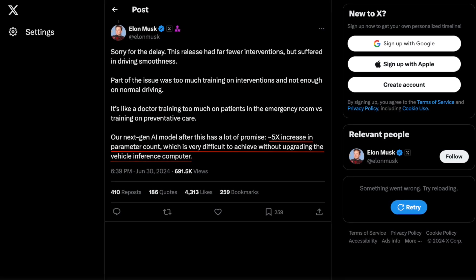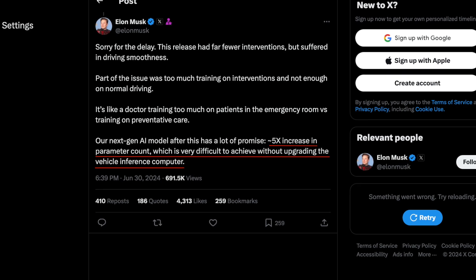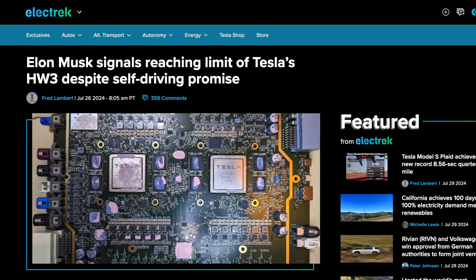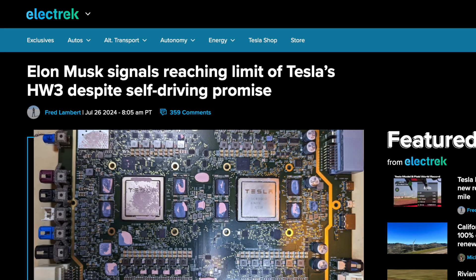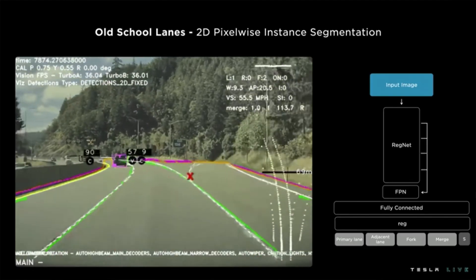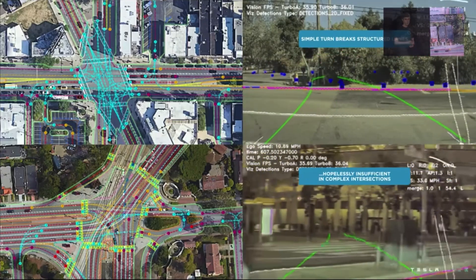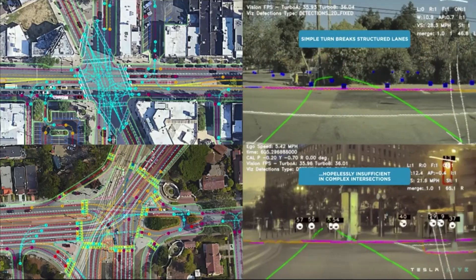In the past two videos, we talked about the end-of-life support for older vehicles, specifically vehicles with Hardware 3. This was indicated by the fact that full self-driving was moving over to the next-generation AI model, which is going to increase the parameter counts by a factor of five, ultimately meaning that Hardware 3 vehicles were no longer going to be able to handle the processing power and would soon be unsupported. All of this was confirmed by Elon on Twitter, though he gave us a ray of hope, saying that further optimization of full self-driving is going to get Hardware 3 back on the roll.